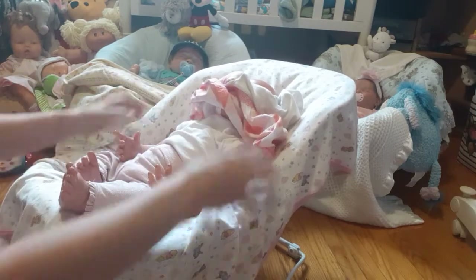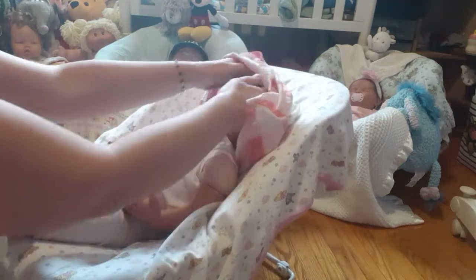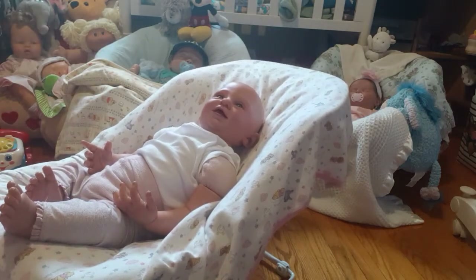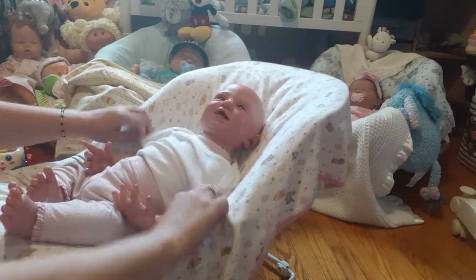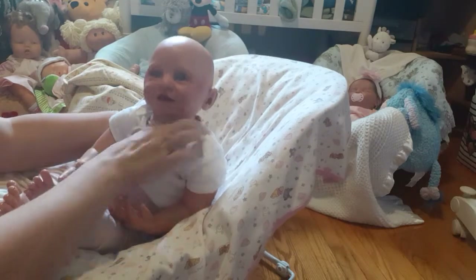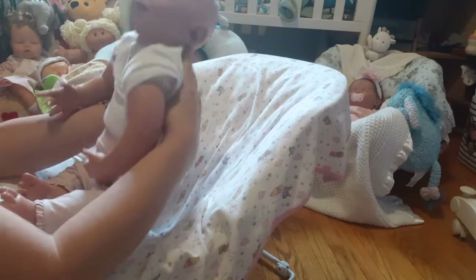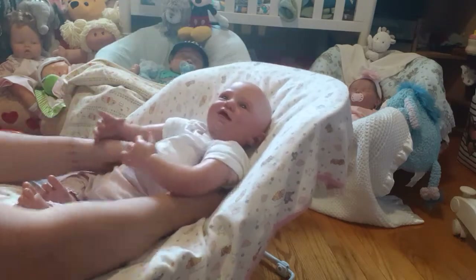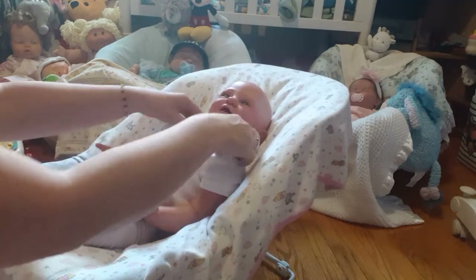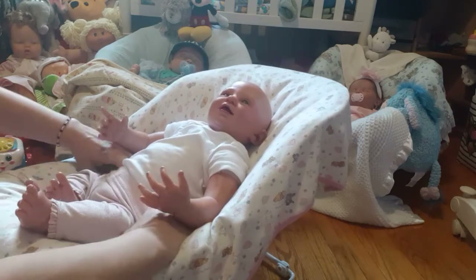For some reason all of her stuffing squashed and now she's very floppy up here. She needs a little more chest too. Mommy's gonna fix that, yes I will. Okay let's take these pants off.